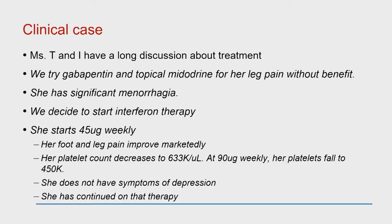In this case, we tried gabapentin and topical midodrine. She also had significant menorrhagia, and we decided to start interferon therapy. She started on 45 micrograms a week and said it was remarkable — her foot and leg pain went down quite a bit as her platelets decreased. At 90 micrograms a week, her platelets fell to 450,000. Her symptoms of depression were well controlled; she was seeing a therapist I was in contact with, and I discussed the risk of depression from interferon, and she is continuing on interferon.